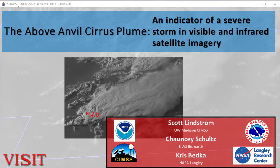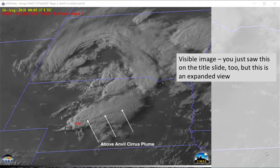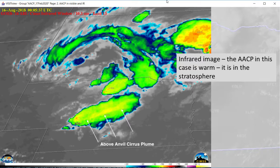Chris Bedka has investigated the relationship between AACPs and severe weather. The AACP in this image is that smoke-like plume extending from the region of the overshooting top. The above anvil cirrus plume is that wispy feature downwind of the overshooting top. In this color enhancement of an infrared image at 10.3 micrometers from ABI, the above anvil cirrus plume is warm because it's in the stratosphere.